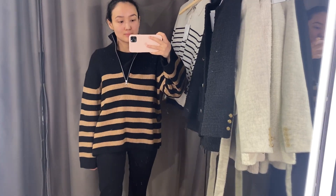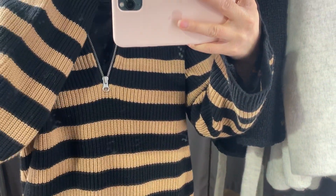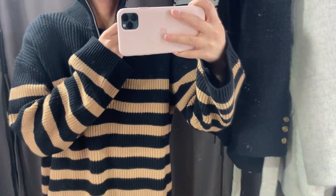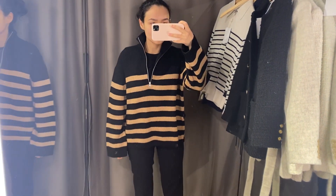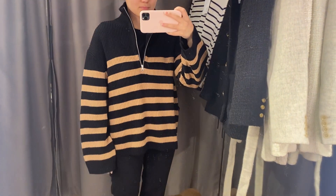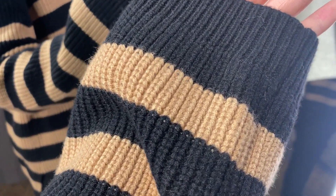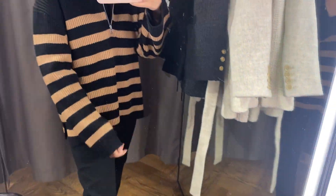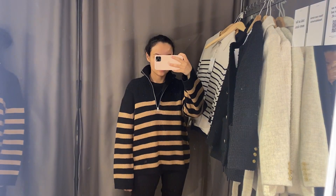The next one is this sweater that I already showed you in one of my previous videos, but in a different color. The first was black and white, the second was brown, and this one is black and brown. I was trying size extra small, but I think small will be better on me. I think it looks very trendy and stylish.